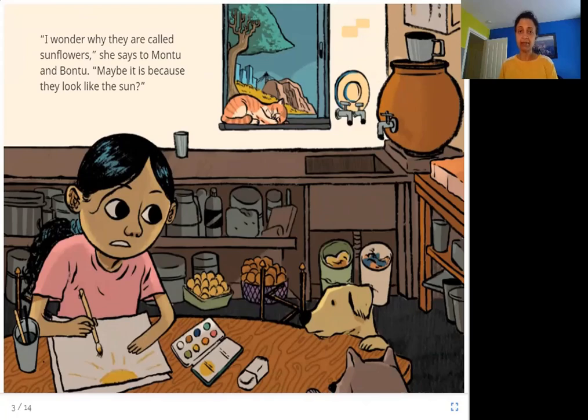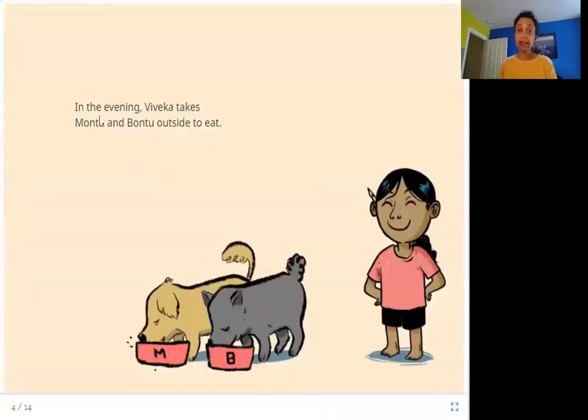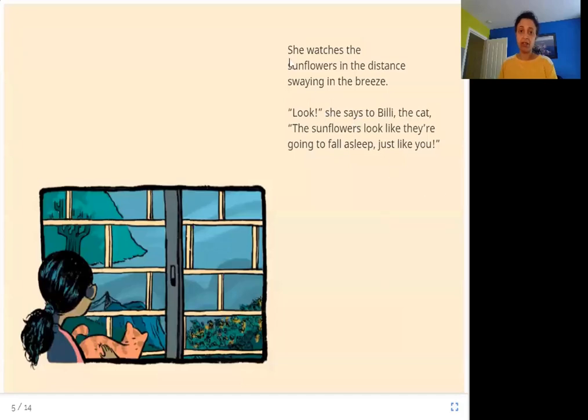In the evening, Viveka takes Montu and Bontu outside to eat. The two dogs are eating their food. She watches the sunflowers in the distance swaying in the breeze. She says to Billy the cat: the sunflowers look like they are going to fall asleep just like you.